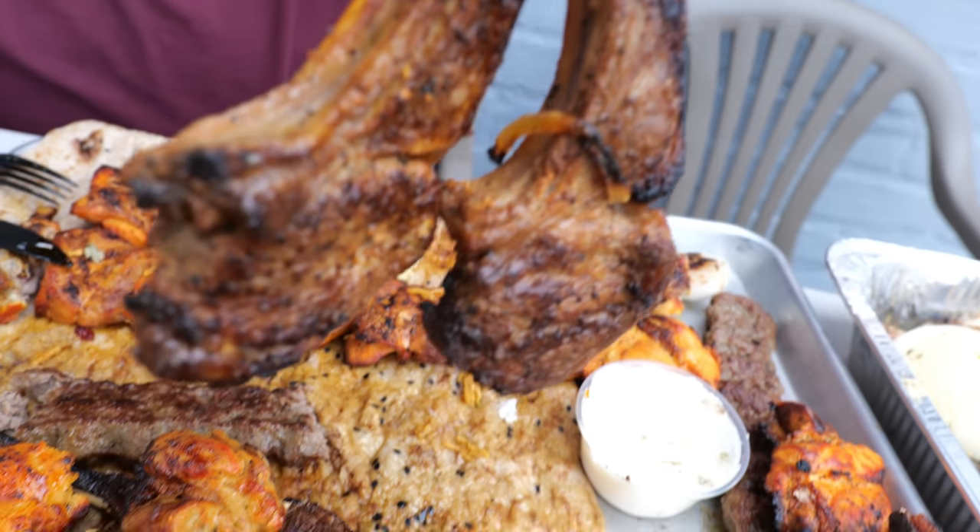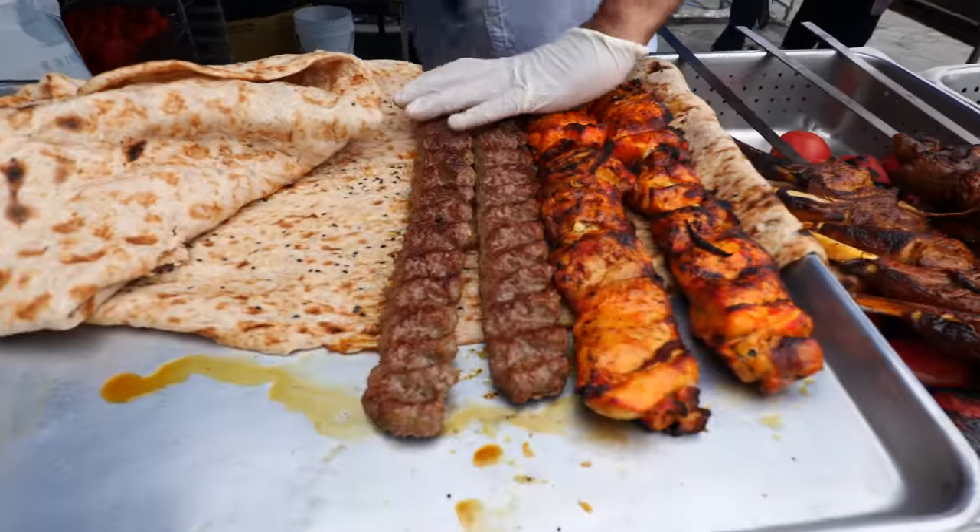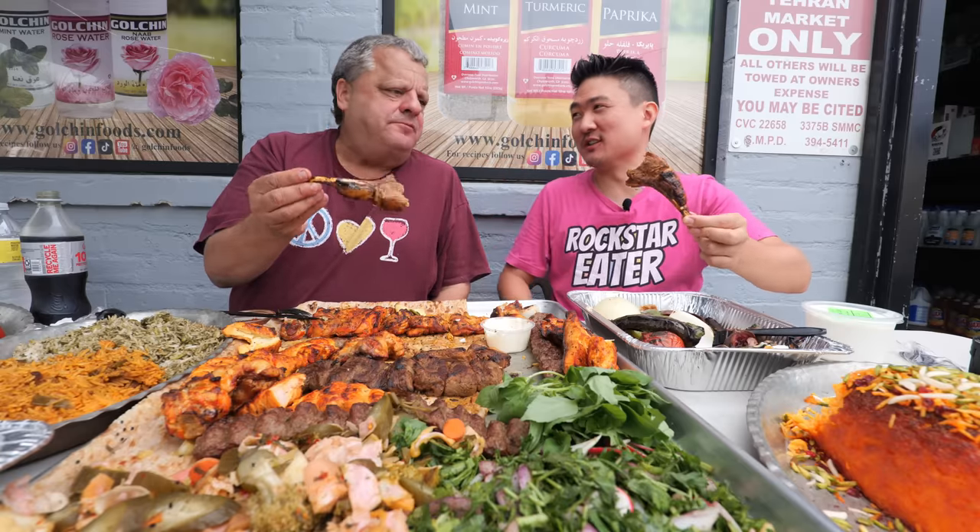Beautiful lamb chops here at Tehran Market — having some of the best Persian street food in LA. That alone is worth the visit here.